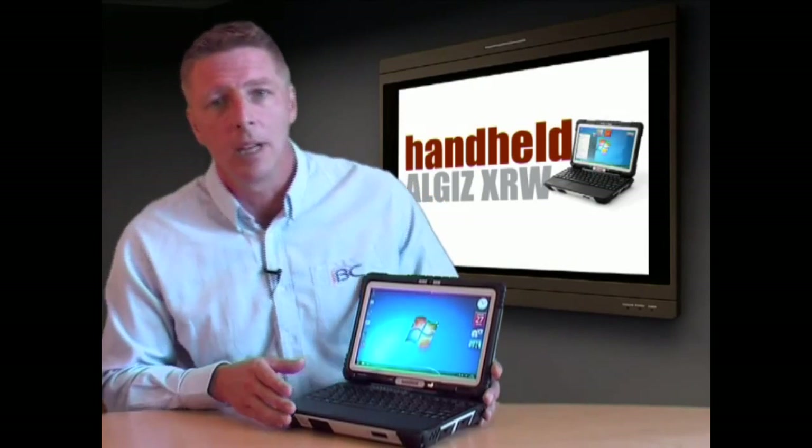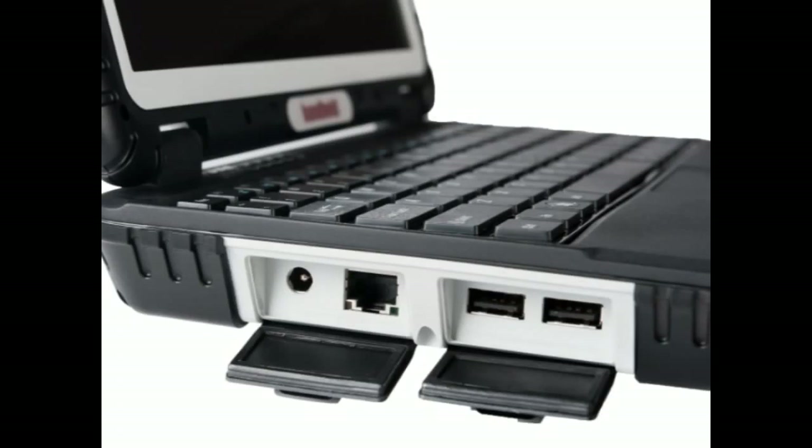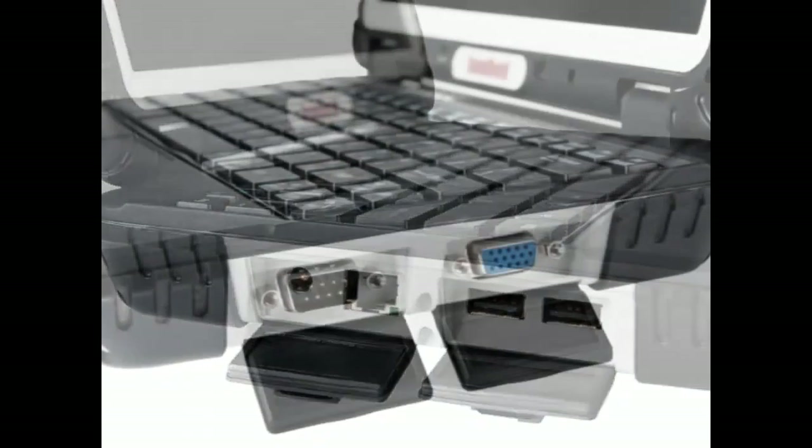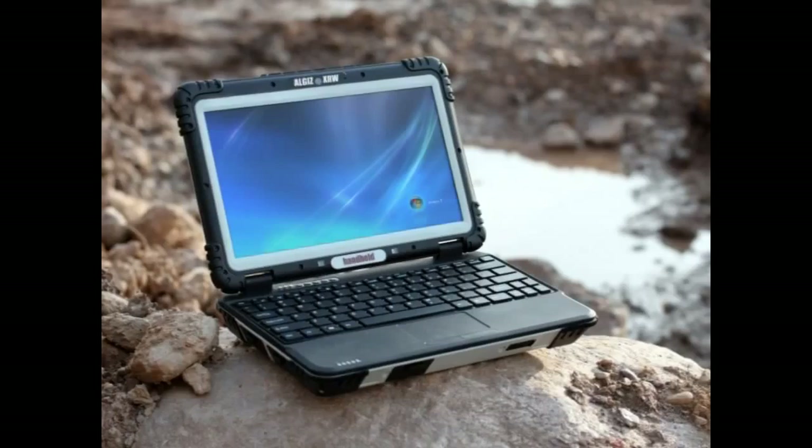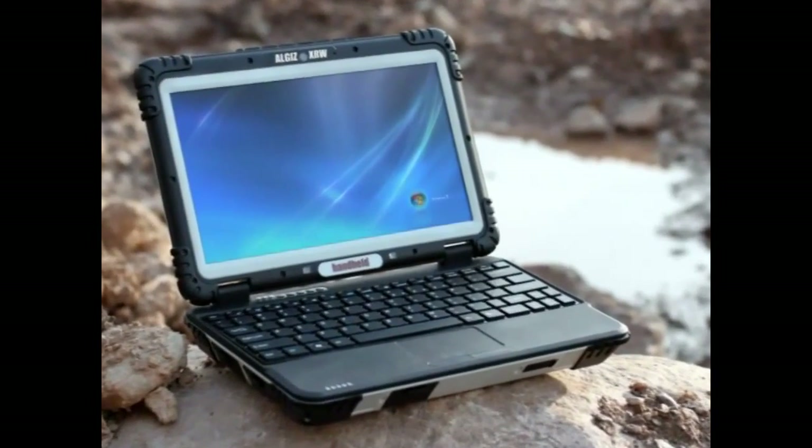You can also choose from multiple connectivity options using two USB 2 ports and one RS232. The ALGIZ XRW also comes with an optional Kensington lock for in-the-field security.